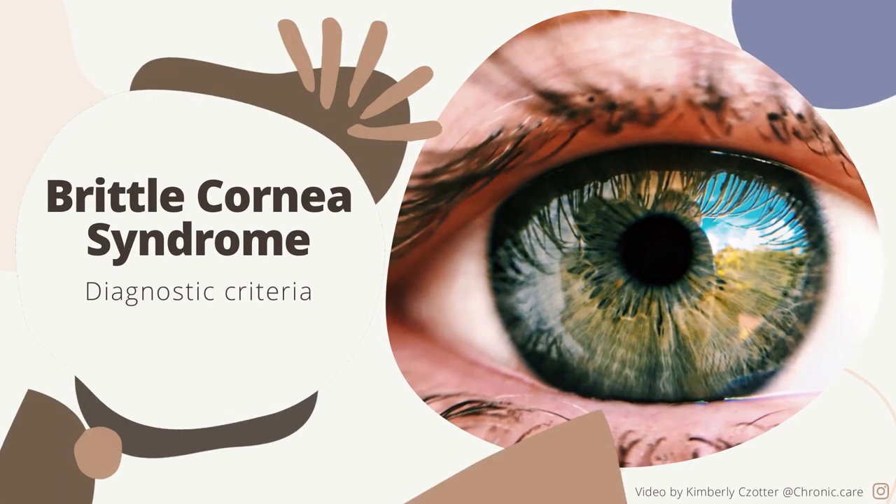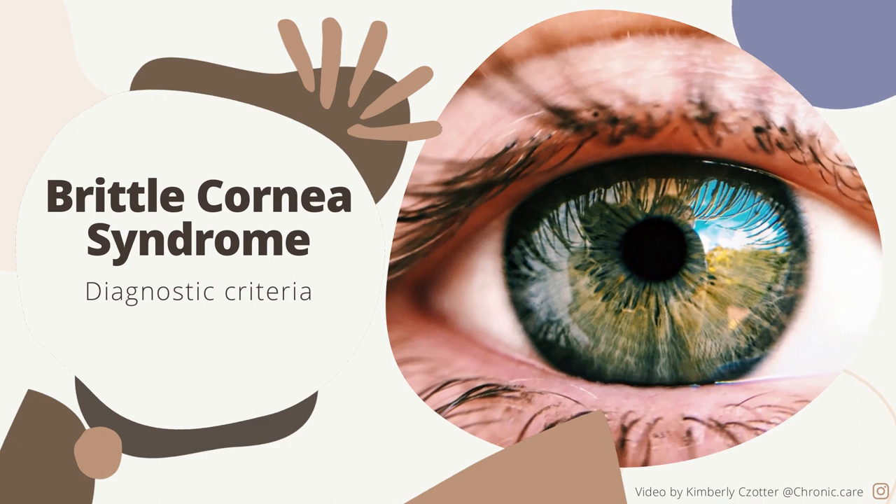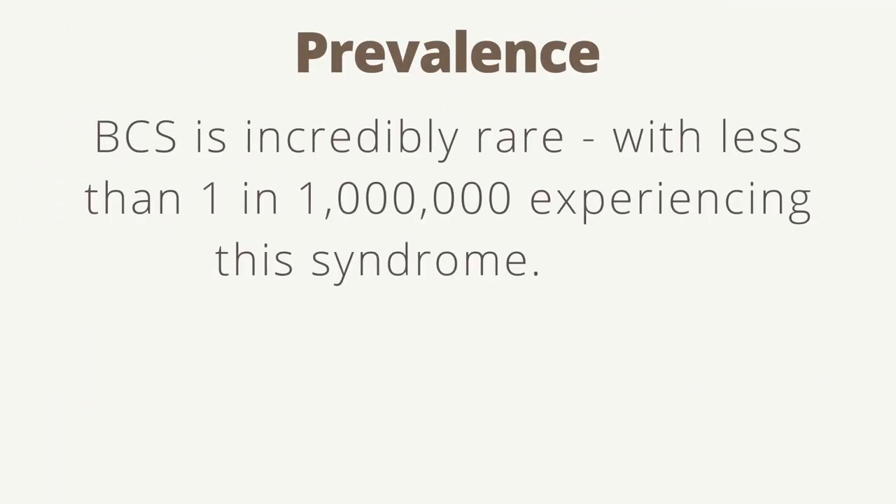This video will cover the diagnostic criteria for brittle cornea syndrome, a subtype of Ehlers-Danlos syndrome. BCS is incredibly rare, with less than 1 in 1 million experiencing this syndrome.